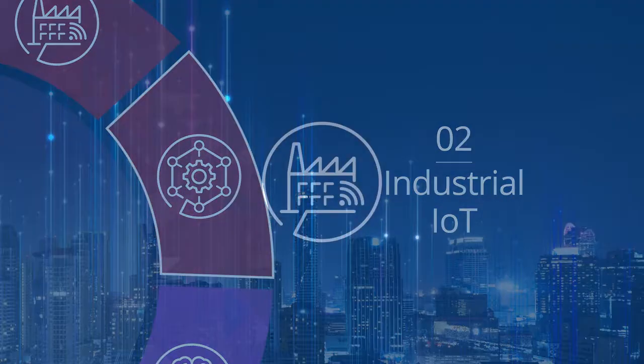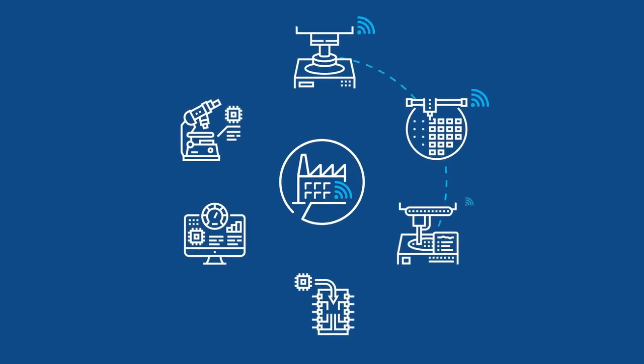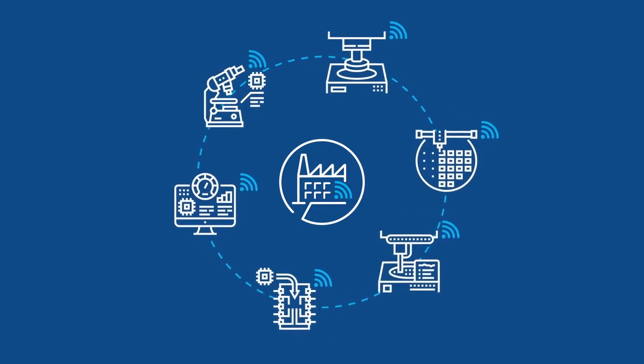Industrial IoT pairs computer-integrated manufacturing with factory environments to regulate air, gases, chemicals, and electricity.